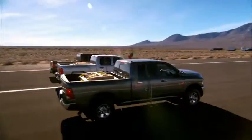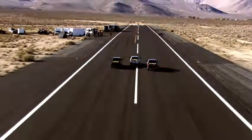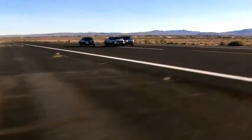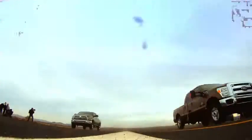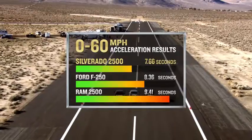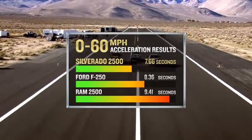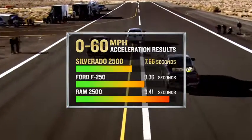Three, two, one. Wow, that's not even close. Silverado HD was first — 0 to 60 in 7.66 seconds. Ford was second at 8.36 seconds. Ram was third at 9.41 seconds.